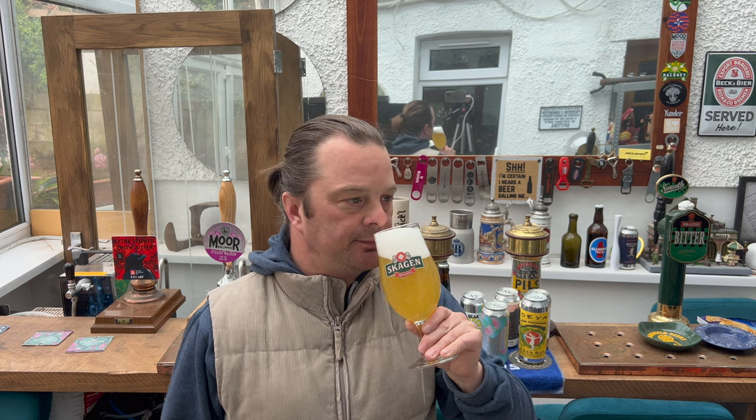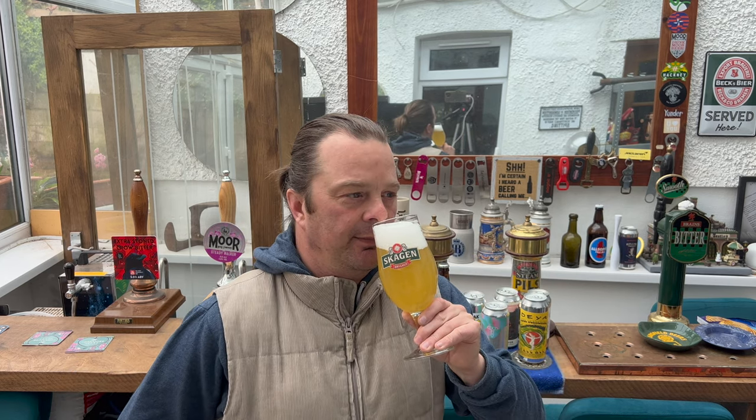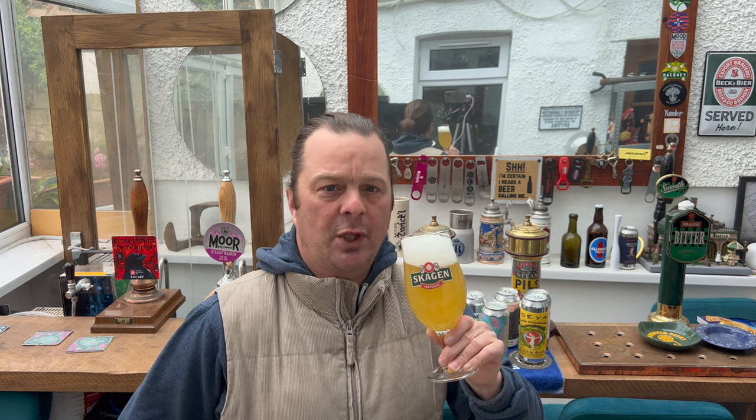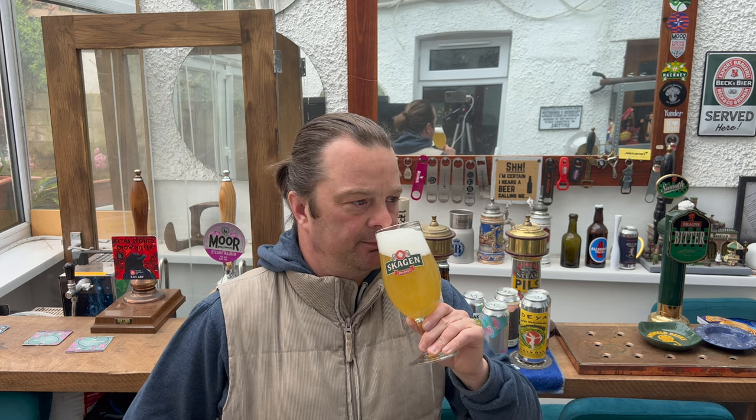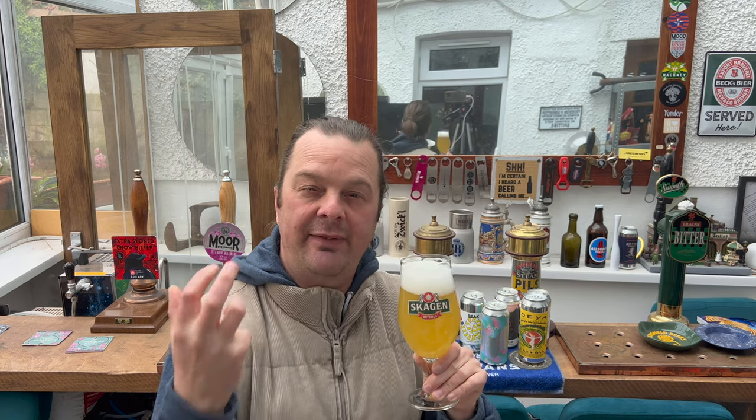Already in the aroma, it's another level — it's a different class. You're picking out individual hop flavours, whereas with supermarket craft beer there's more of a chance you're going to pick up one big giant moulded-together tropical flavour. Here, I'm actually smelling wonderful grapefruit and pineapple aromas, tangerine, a peppery spiciness from the hops. Already in the aroma, it's another level — a different class.